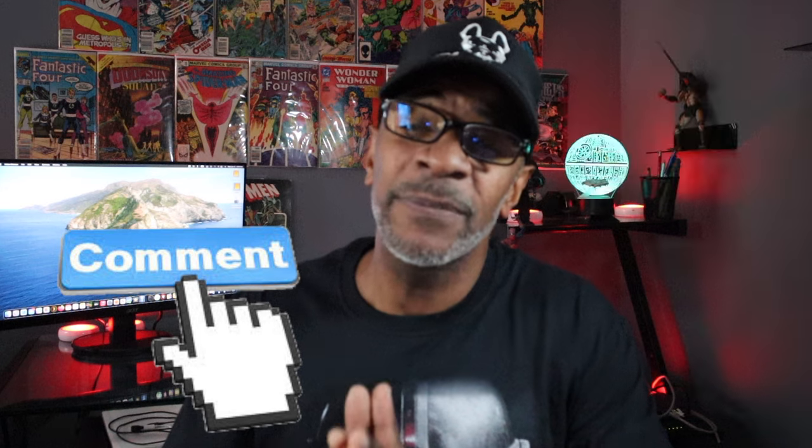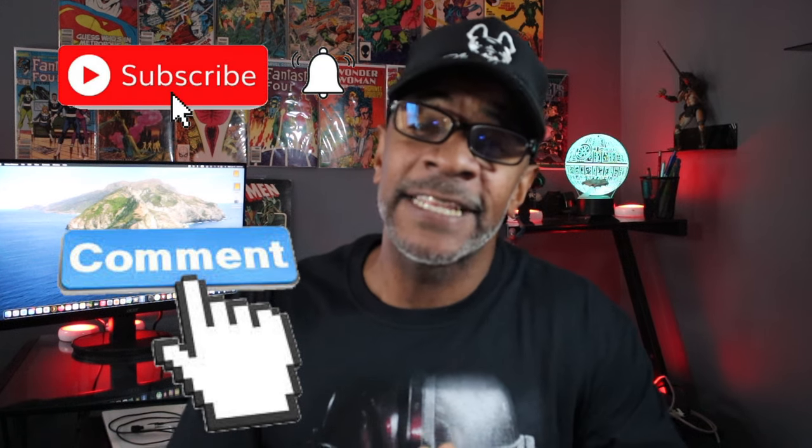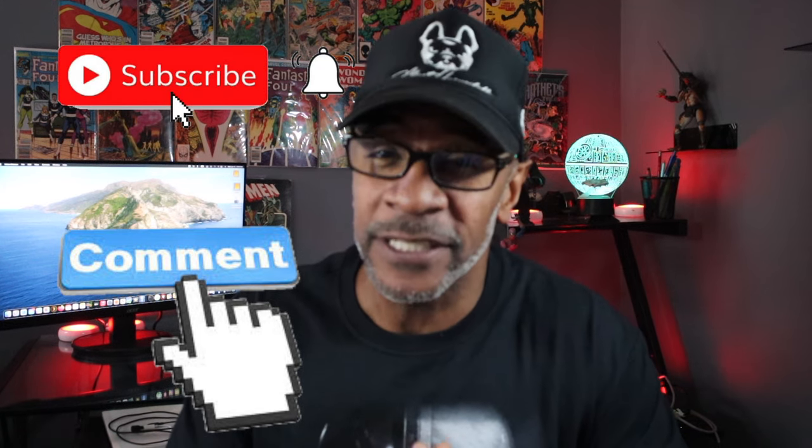Welcome back to the channel. Please hit that like button if you like what you see, the dislike if you don't, and please leave a comment down below. Subscribe if you're not subscribed. I love to interact with people that are just as nerdy as me, so please leave a comment or question. I'll try to answer any ones that I'm familiar with; if not, I'll try to point you in the right direction to get the answers from people more qualified than me. But let's get into today's video.